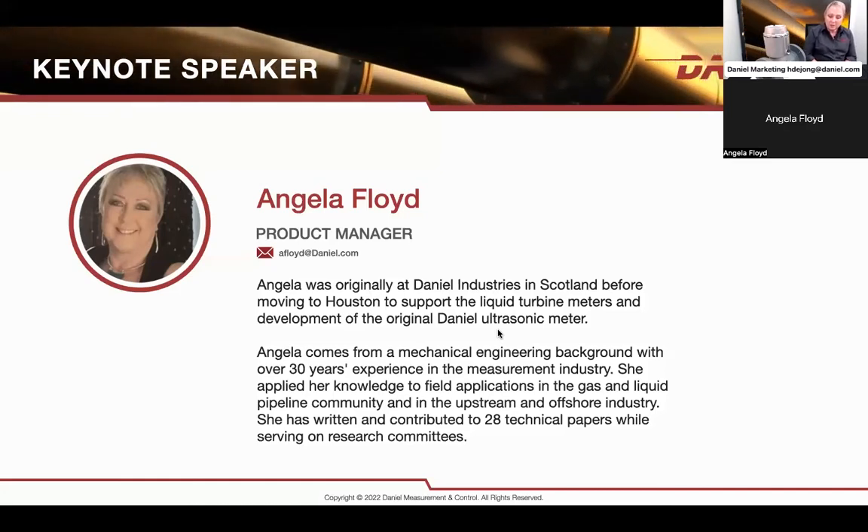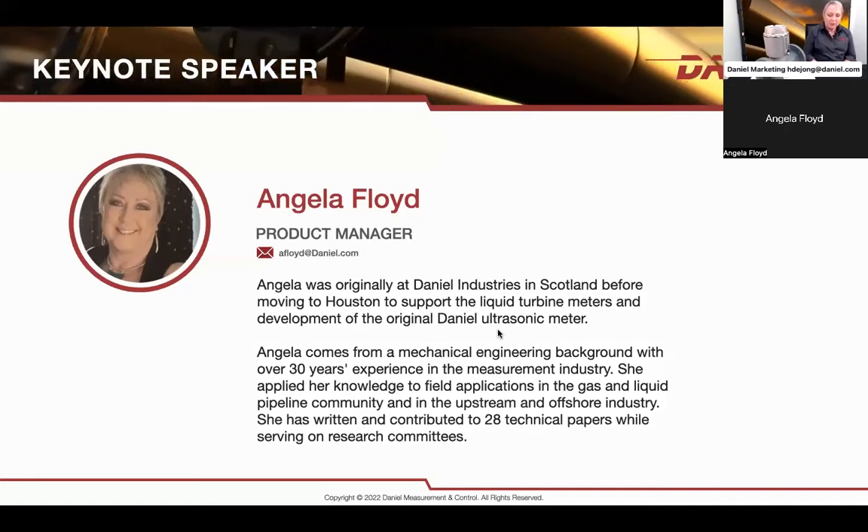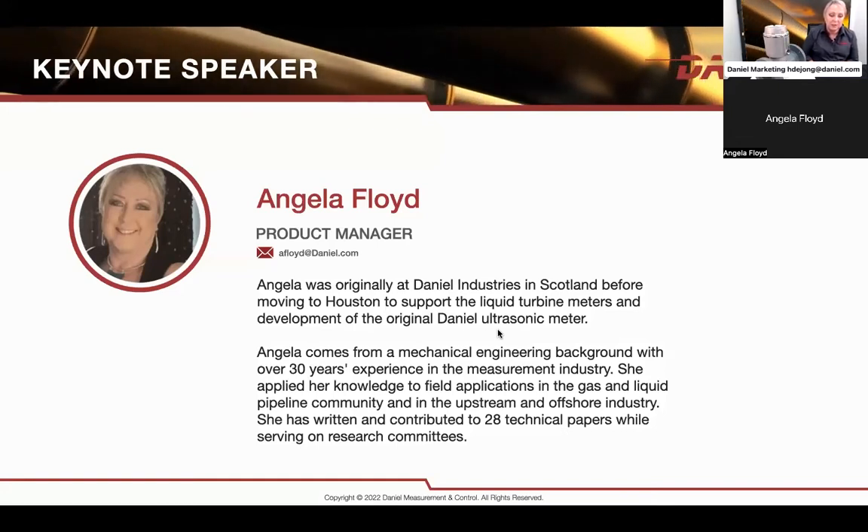I did join Daniel back in Scotland in 1988, actually working in the systems group, and then finally moved to Houston to work on the Turbometer. I've been working with these beauties for a long time and hopefully I can provide you some information and maybe some updates on where Daniel is with the Turbometer brand.